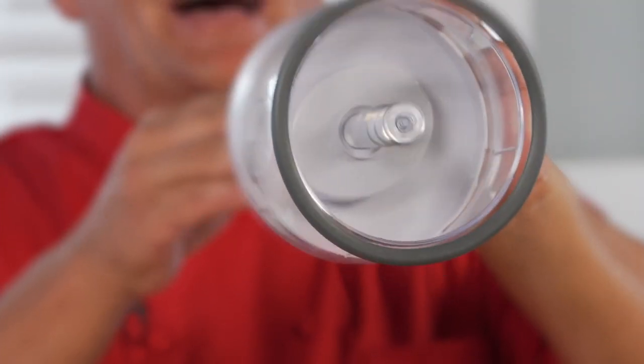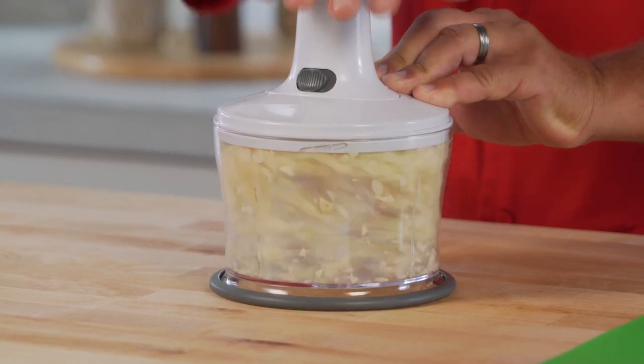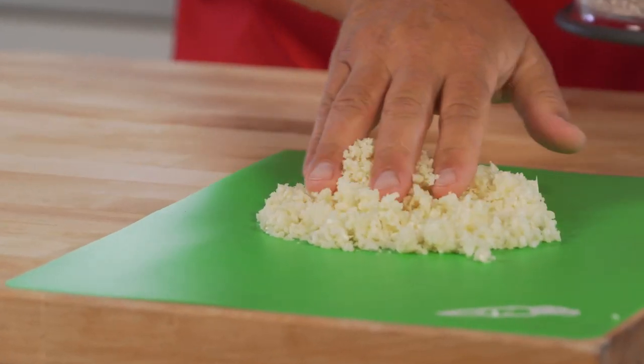The secret is the triple-tiered, super-sharp stainless steel blades that rotate five times with each touch to chop five times as much. The blades are so precise, you can mince just one clove of garlic or a whole bunch with no lumps, bumps, or chunks.